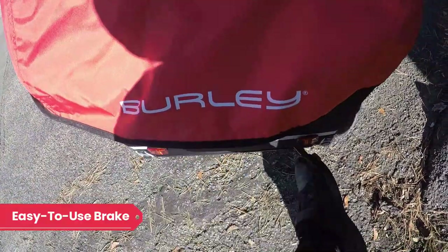Finally, the brake is so easy to use. We've struggled with other brakes in the past, and the Burley design is light and effective.